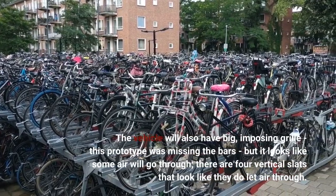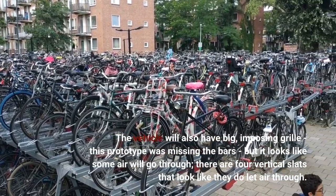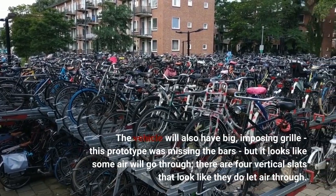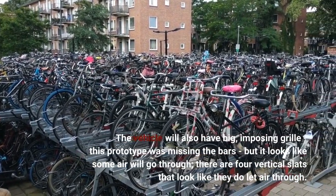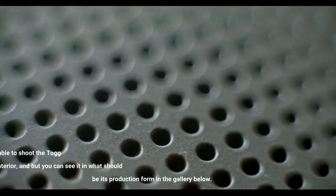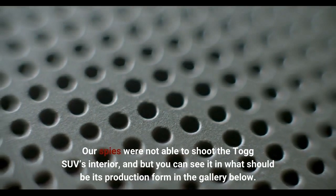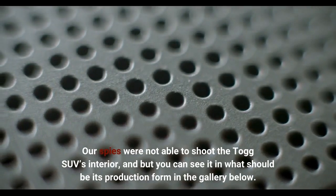This prototype was missing the grille bars, but it looks like some air will go through — there are four vertical slats that appear to let air through. Our spies were not able to shoot the Togg SUV's interior, but you can see it in what should be its production form in the gallery below.